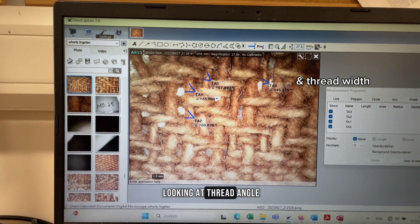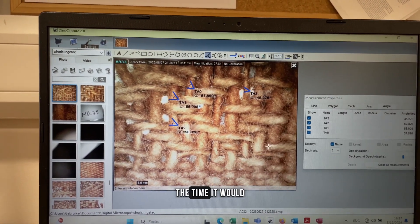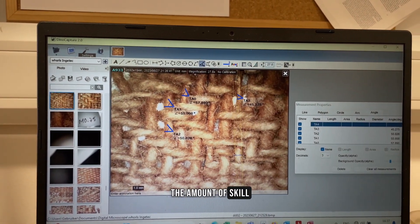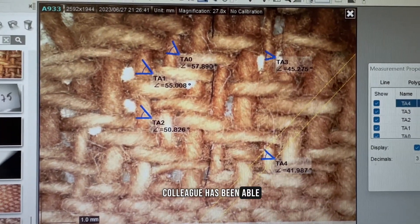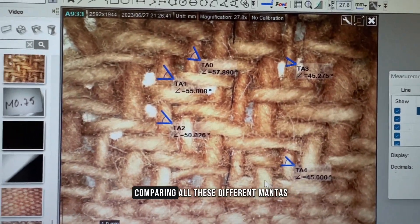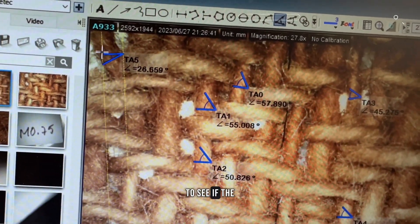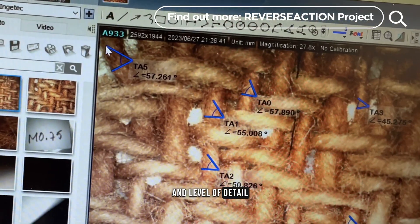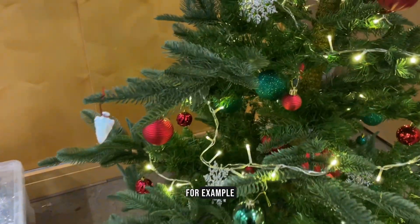The reason we're looking at thread angle is because this can tell us about how the mantas were made — potentially the level of equipment used, the time it would have taken, and the amount of skill involved. It means my colleague has been able to draw up a big comparison table of all these different mantas and even tiny fragments, to see if the same techniques and level of detail were going into every single one, and whether different types came from different places.